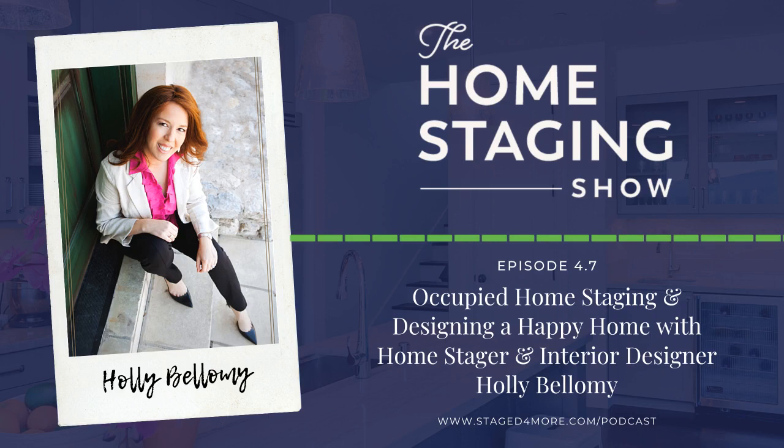Occupied staging has its own challenges, but logistically it's easier to take what the homeowner has and augment with lamps, area rugs, and that sort of thing rather than hauling things in and out. Holly doesn't bring props into occupied homes — instead she gives sellers a list: typically lamps, shower curtains, bath towels, a table runner, pillows for sofas, and usually a new comforter or quilt for the bed — things they can use in their new home.